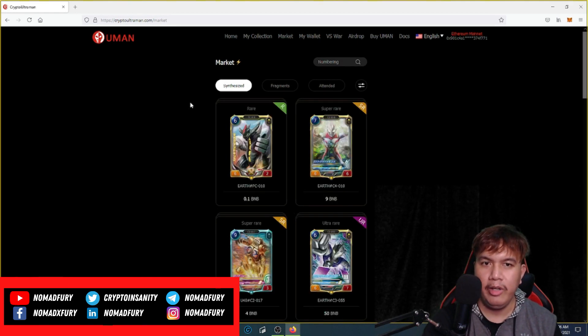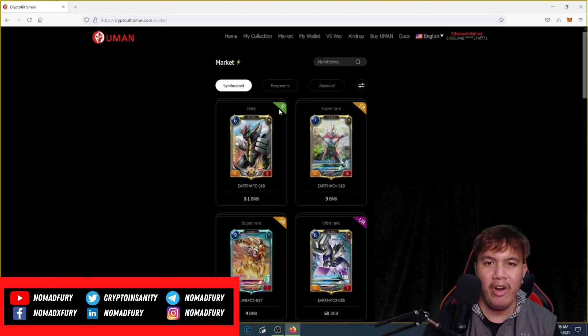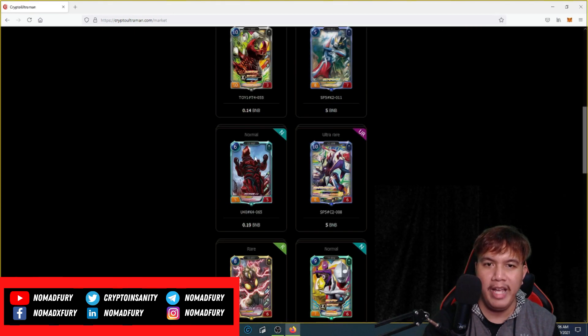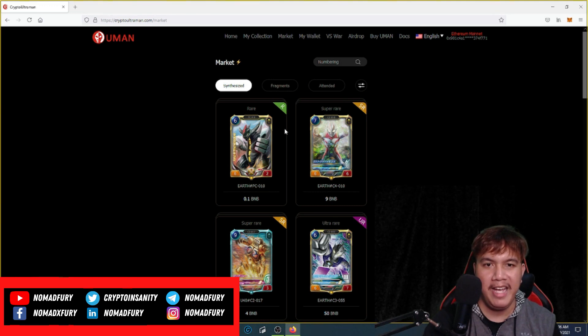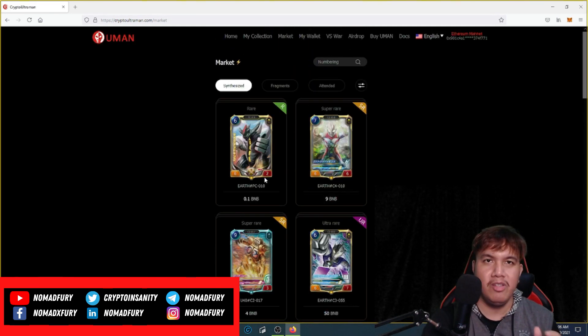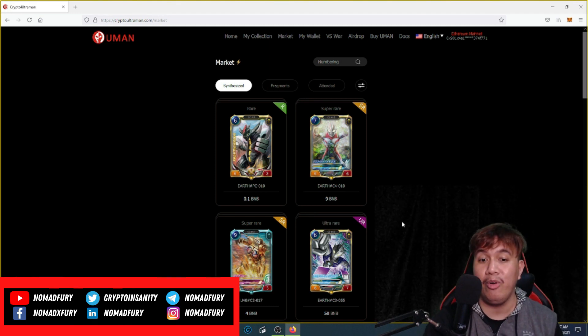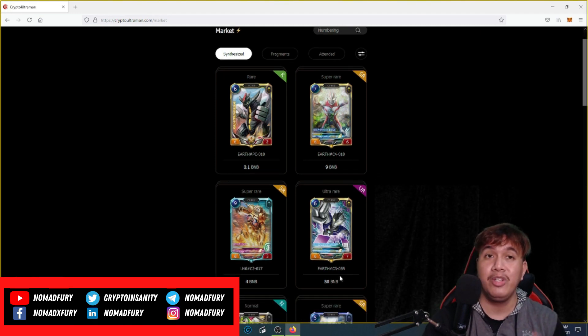In the market there are synthesized fragments and attended NFTs, and you can sort them. You may wonder what R, S, RU, RN mean — this one is Rare, this one is Super Rare, this one is Ultra Rare, and this one is Normal. Each NFT has its own tier, so a normal Crypto Ultraman has a lower value, while an Ultra Rare one has a high value.